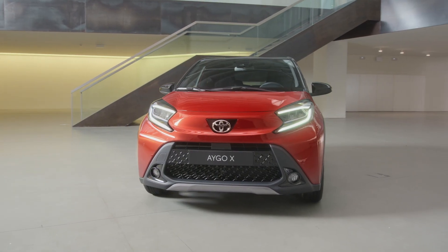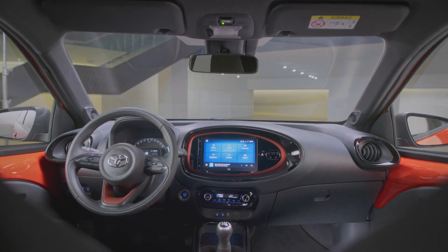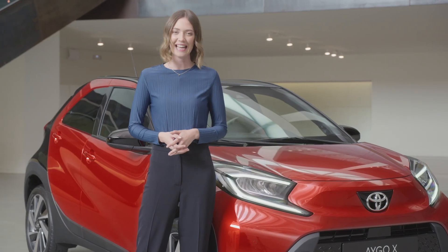The Aygo Cross is a little wider than the previous model, which gives you a real spacious feeling when in the cabin, without affecting its agility — but I'll get into that later, I promise.